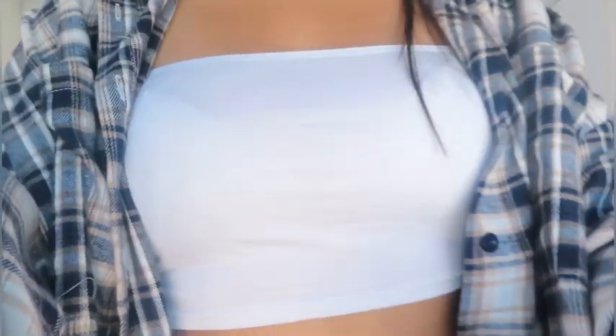This is the second outfit — basically a flannel with a bandeau top and some shorts. If we move back far enough you'll be able to see. To recap: the flannel and bandeau are from Boohoo, and the shorts are from Shein.